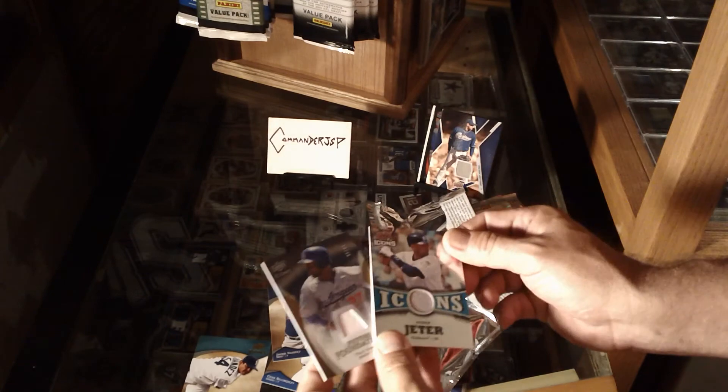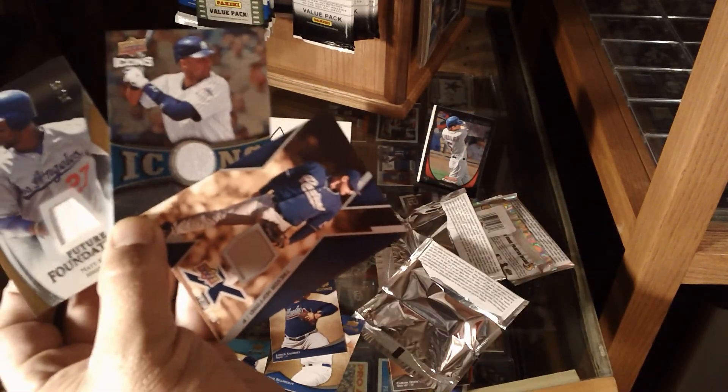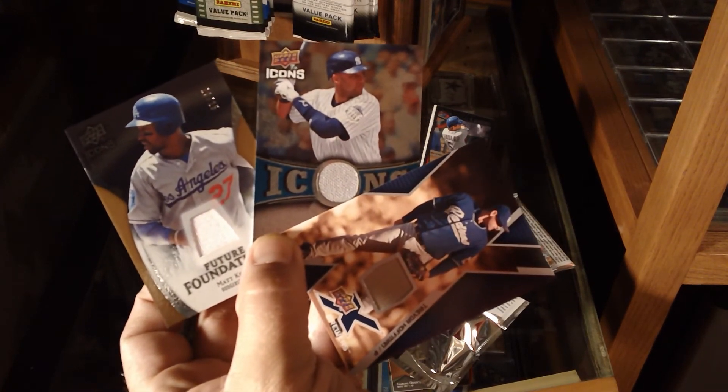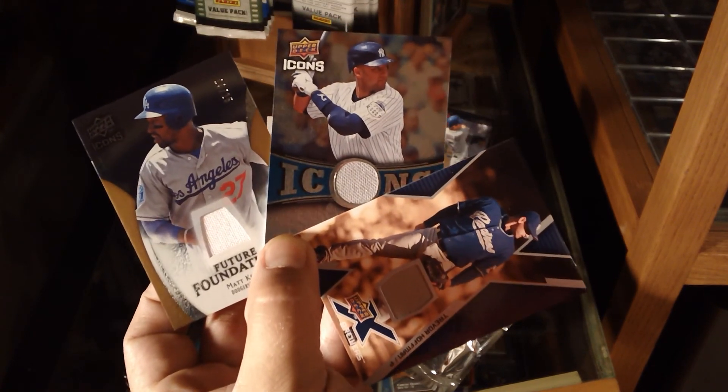Four packs, three pieces of relic from my home card shop. This is the Commander telling you to stay thirsty, my friends.